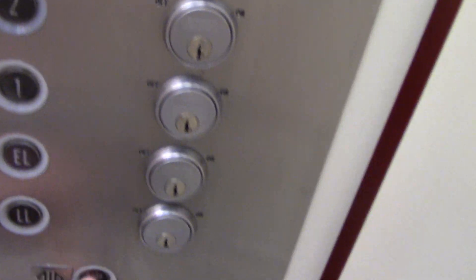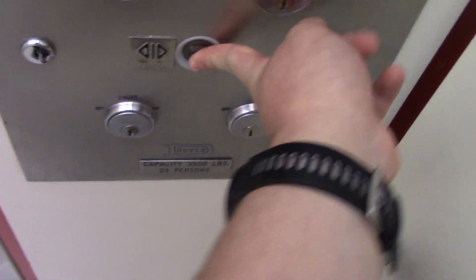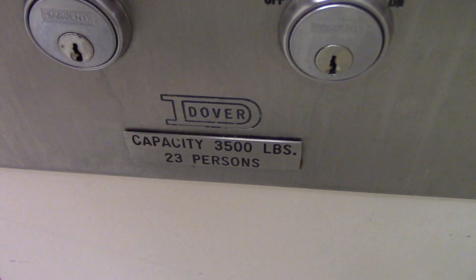And where's your phone? There is no phone, there's just an alarm bell. As you can see it's a Northwestern and Dover.